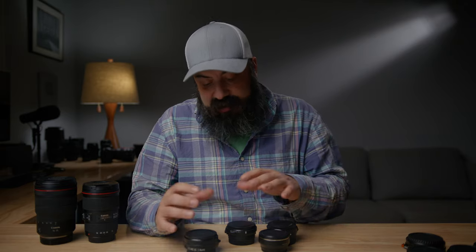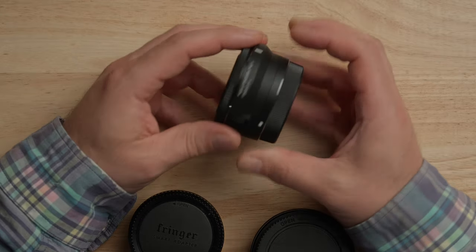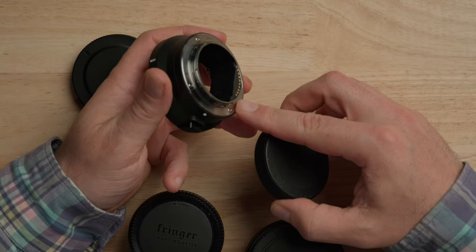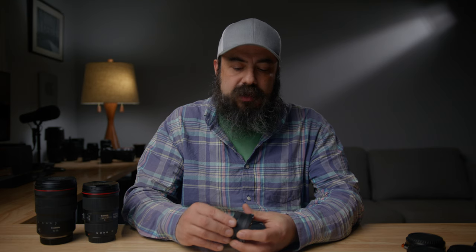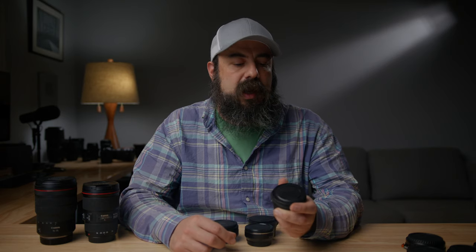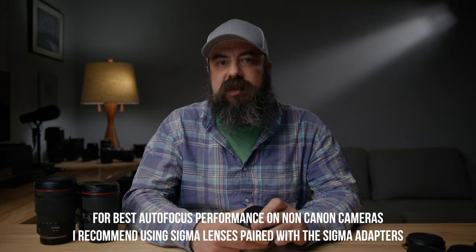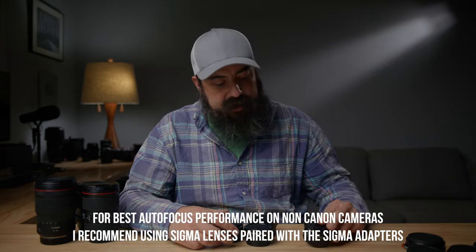One of the big benefits of using EF lenses is that you can adapt them to other camera systems. For Sony, the adapter I recommend is the Sigma MC-11, which adapts an EF lens to an E-mount camera. It has electronics so it works really well — especially in combination with Sigma lenses. I've used it to mount the Sigma 18-35, the Sigma 28, the Sigma 24-70 EF lens on Sony cameras and they work pretty much natively, which is really cool.